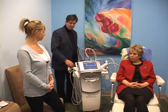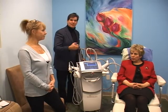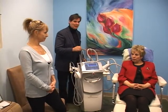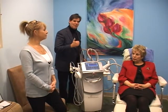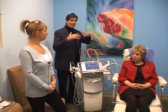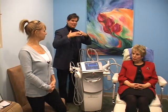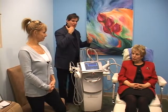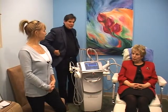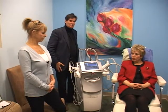What happens is this machine generates radio frequency. Radio frequency is interpreted by the body as heat, and that heat energy melts the fat permanently, and also tightens the skin by tightening those collagen bundles with the intense heat. Then you get an improved jawline, neckline, tummy, love handles, or skin excess around your thighs or your arms.